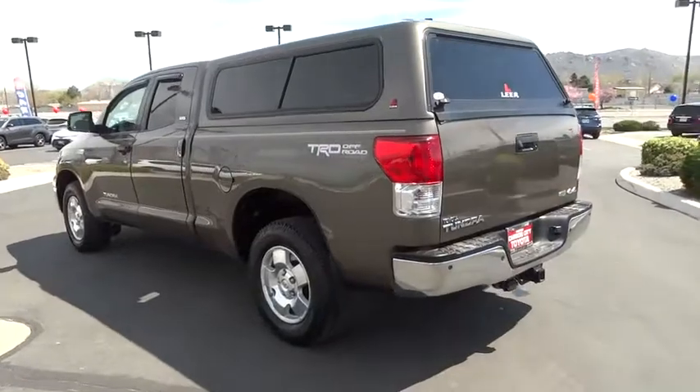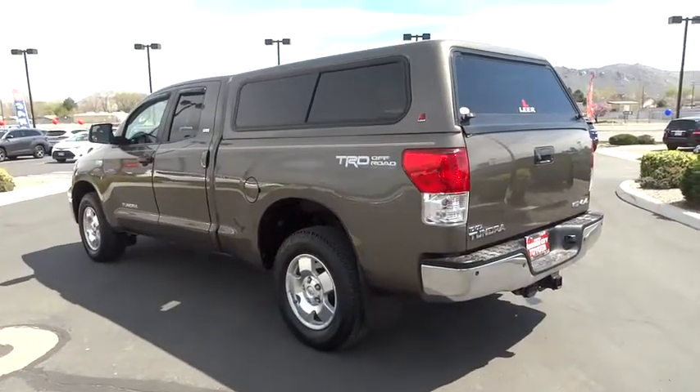Contact the dealer for more details. This vehicle has less than 30,000 miles.